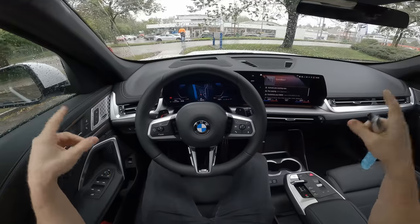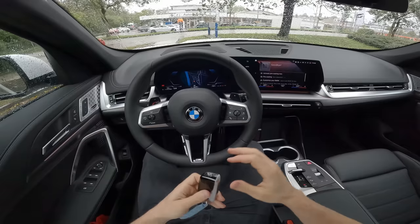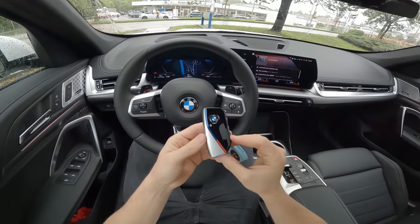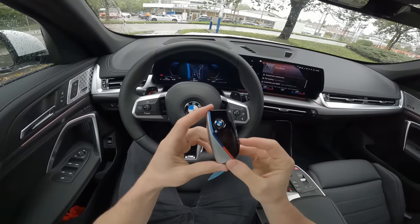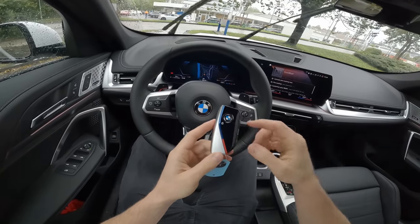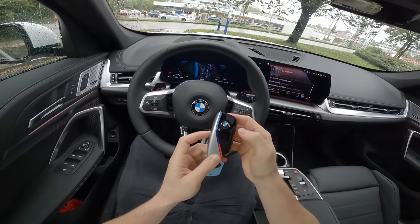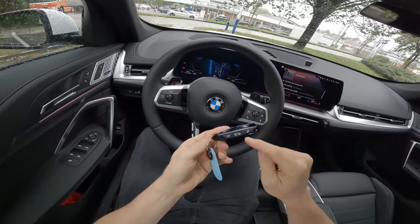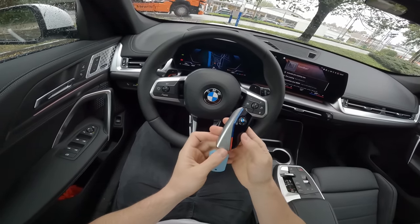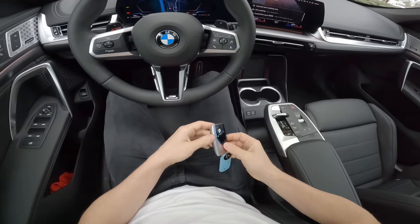The car comes with 20-inch rims that look incredible — that's the maximum rim size you can get from BMW. We also have a new key: it's quite big but very light and interesting. It has M-color accents, the lock button in the middle, unlock on the side, and a button to automatically open the trunk. Very nice.